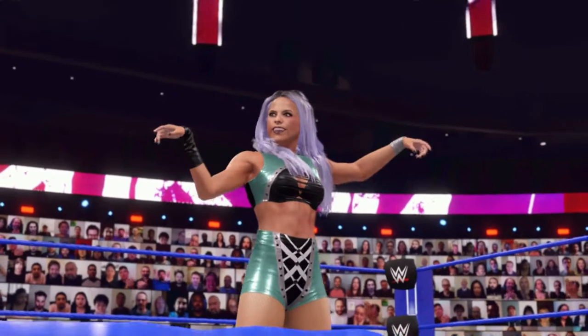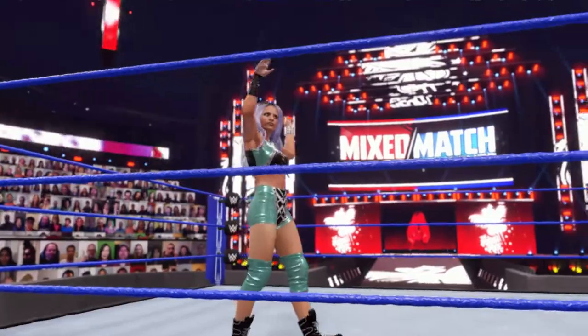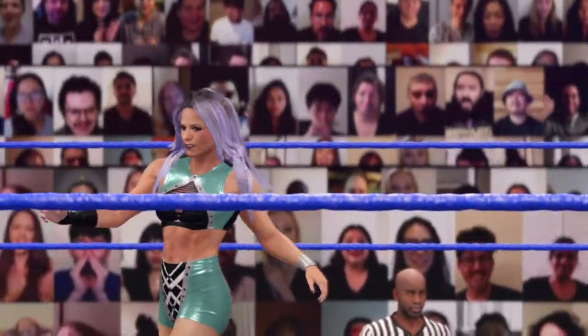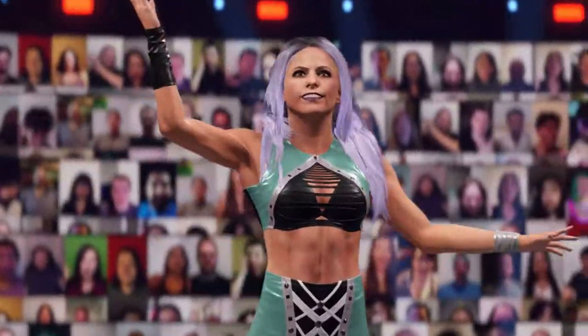Here is your winner — Candice LeRae. That was a difficult win but it was a big win in the record books. After this win, you cannot question the heart and determination of this superstar. Well said, Byron. I don't think anyone will be questioning that from now on.